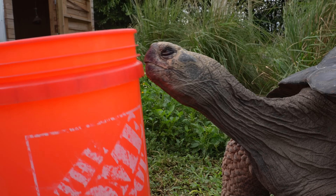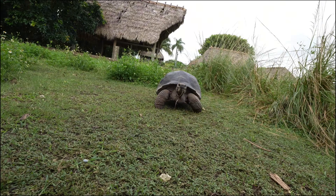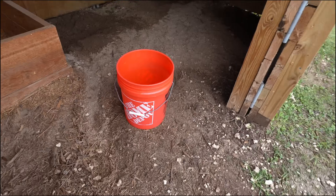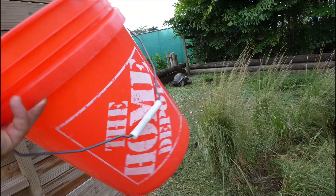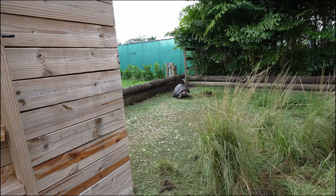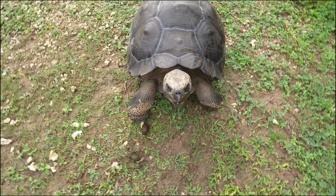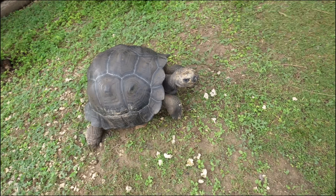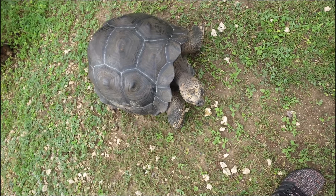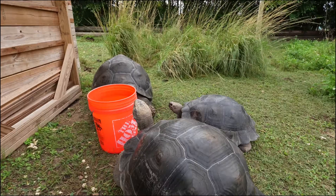There he goes — just like I said, he came and tried to eat the bucket. As soon as I showed the bucket to the others they started walking our way. Look how incredible these giant Galapagos tortoises are — that's why we've got to protect them, they're an endangered species. We've got all three of the tortoises right here in front of the bucket, all trying to eat it at once.